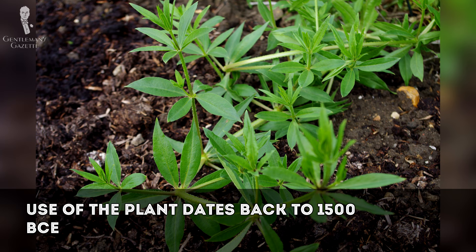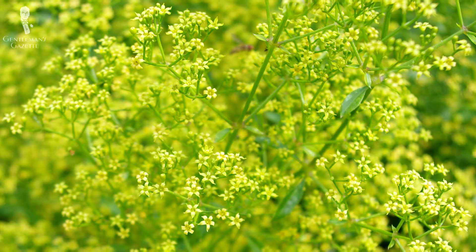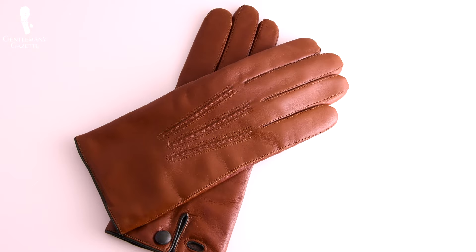Use of the plant dates all the way back to 1500 BCE, and it's also been used in such various locations as Africa, Greece, Italy, and Central Asia. In other words, it's been used since ancient times — hence the term ancient madder — as a dye for leather and fabrics including cotton, wool, and silk.